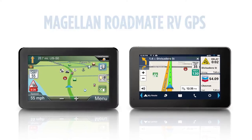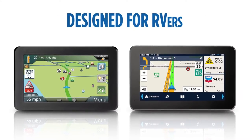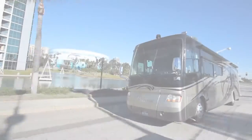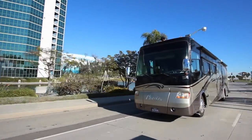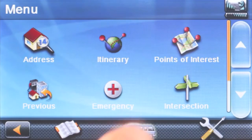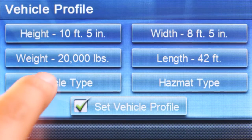Magellan RoadMate RV GPS — designed for RVers. Customizable RV routes let you navigate based on your vehicle type, dimensions, and your routing preferences.